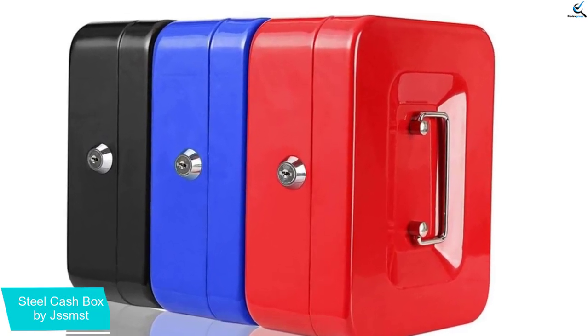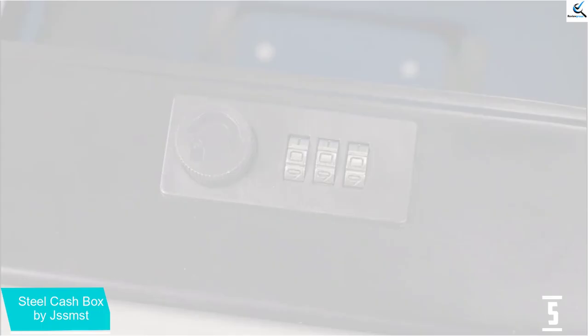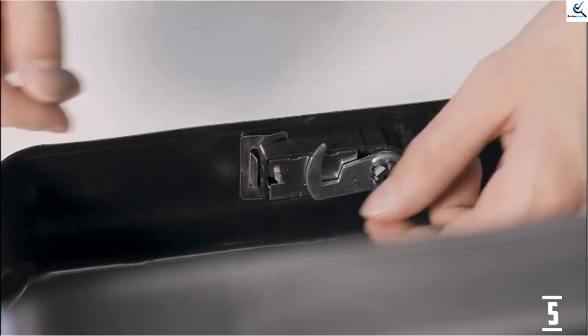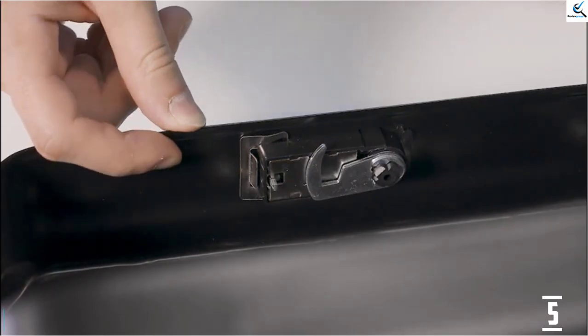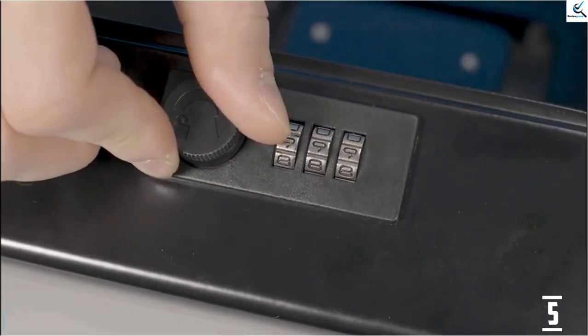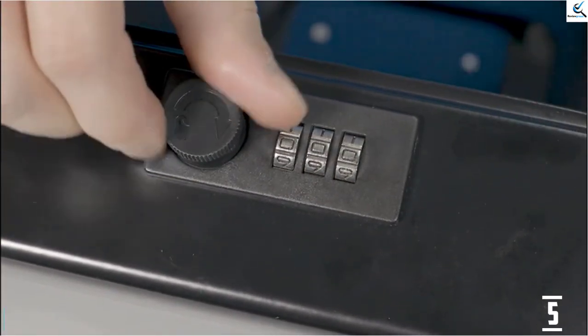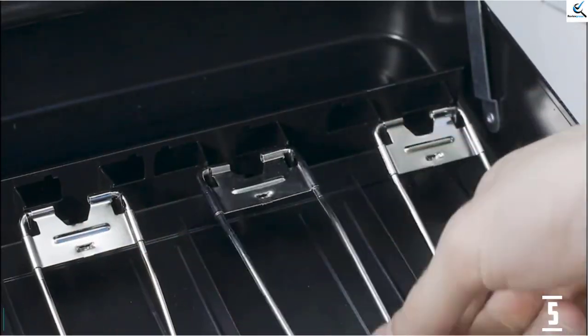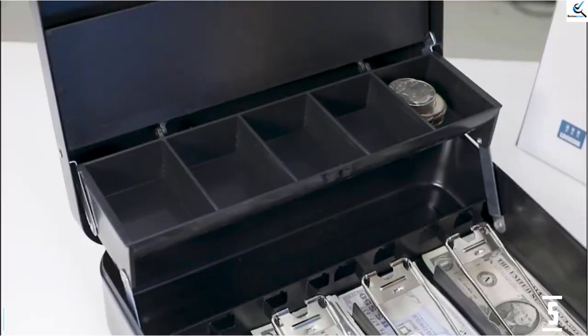It also comes with a mechanical key lock to secure your money and a steel handle for better portability. JSSMST is a professional safebox manufacturer for more than 24 years, targeting US customers. Their main products include Mailbox, Security Safe, Gun Safe, Book Safe, Cash Box, Medicine Box, Gun Box, and other safeboxes. All series of their products have passed tests from SGS.